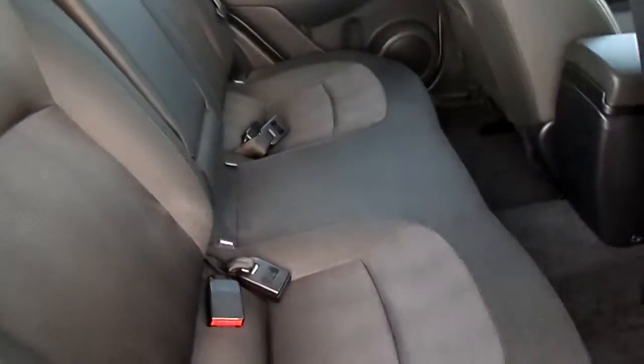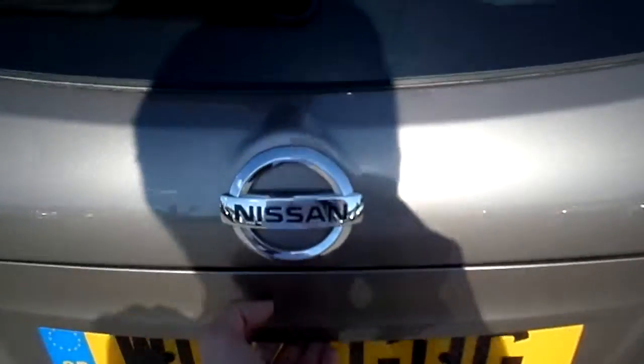In the back we have electric windows, 3 seats with a black cloth interior and ISOFIX child points. We have a large spacious boot.